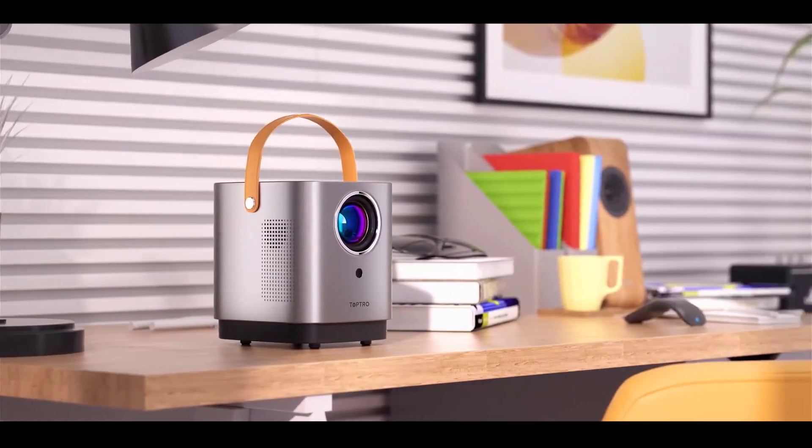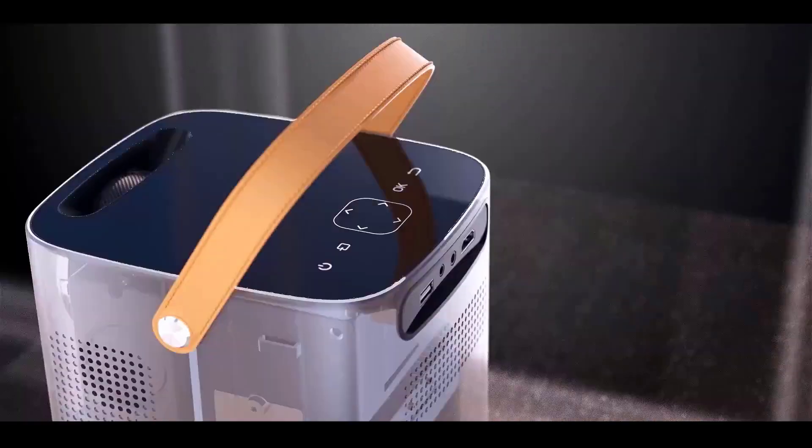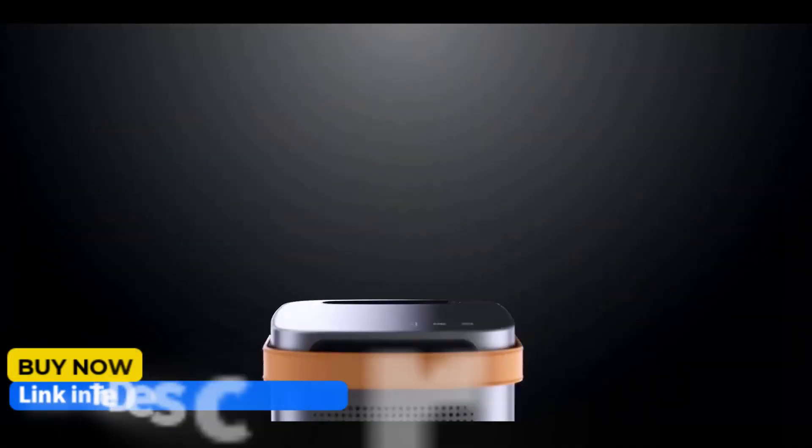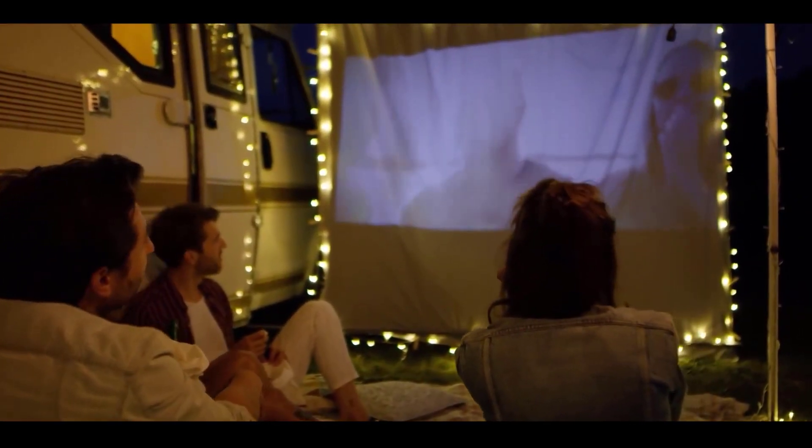Today in this video we will look at budget-friendly projectors for movies. If you're interested in any of the products we talk about today, you can find the links down in the description below. Without further ado, let's get started.